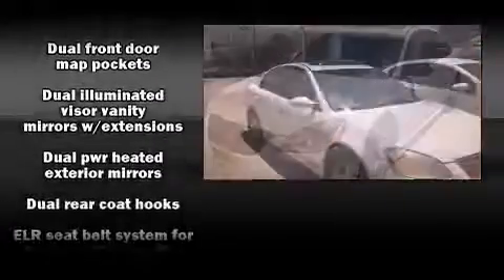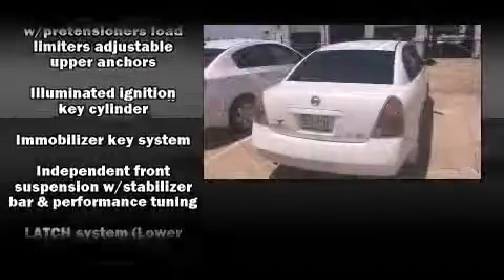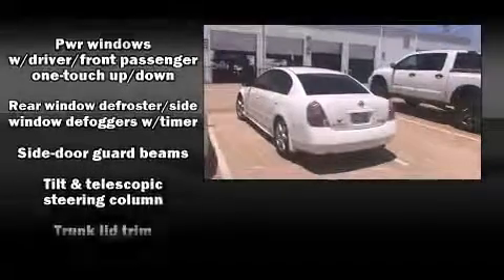Nissan ensures the safety and security of its passengers with equipment such as dual front impact airbags, a panic alarm, and four-wheel disc brakes. This car was designed with safety in mind, allowing you to drive with even greater assurance.